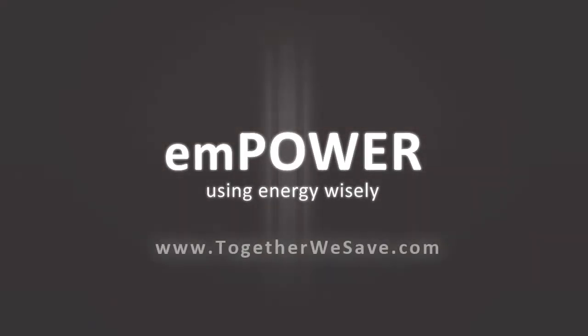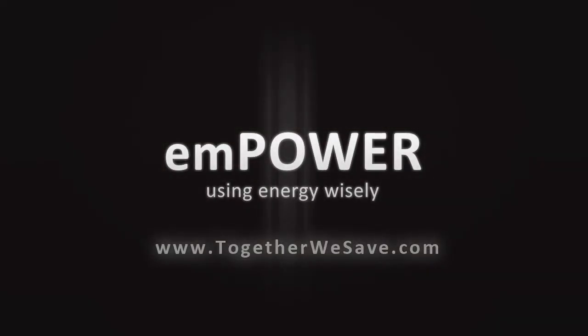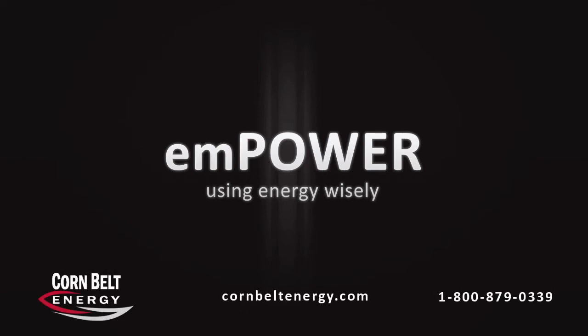So seal the coffin on energy vampires. Pulling plugs and using power strips might save you up to $200 a year on your electric bill. Learn more at TogetherWeSave.com.